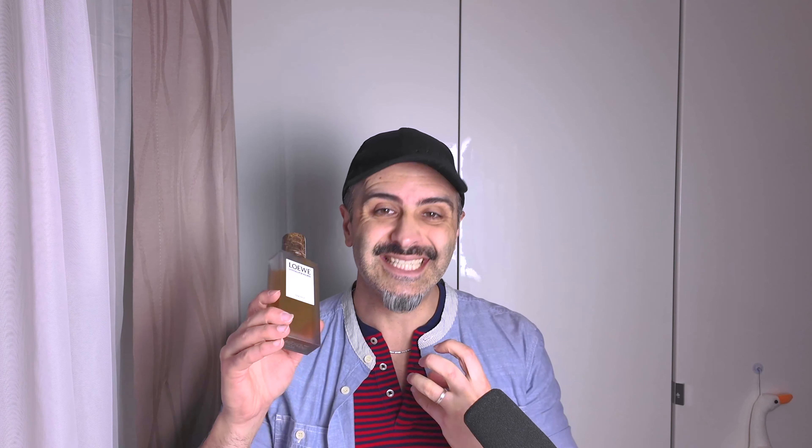It is a very fruity, passion fruity, very summery kind of scent, but you can also easily wear this in winter because it's quite dense. It is an eau de parfum concentration.